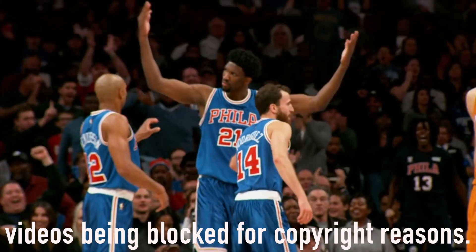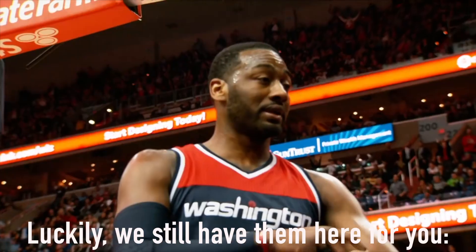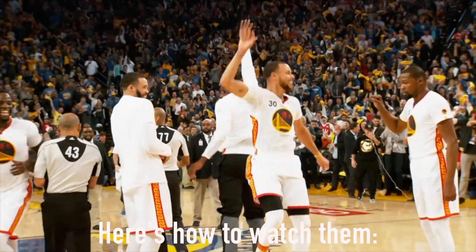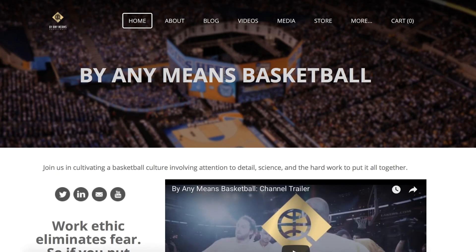Lately, we've had a few problems with videos being blocked for copyright reasons. Luckily, we still have them here for you. Here's how to watch them. First, head over to our website, www.byanymeansbball.com, which is also in the description of this video.